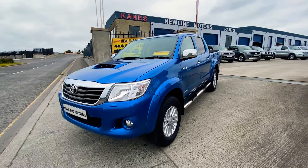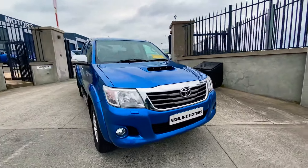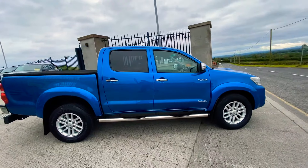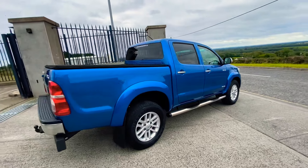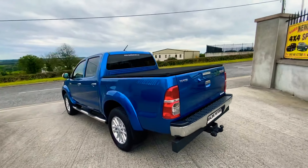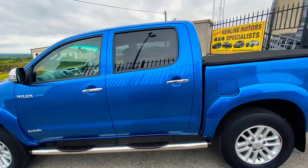Hello everyone, today just in stock we have something special for you: this 2015 Toyota Hilux Invincible, 3-litre engine, 171 brake horsepower, in the rare blue — very nice in this color. The bodywork is immaculate, there's only 65,000 miles on this from brand new, with full service history. It's a one-owner vehicle.